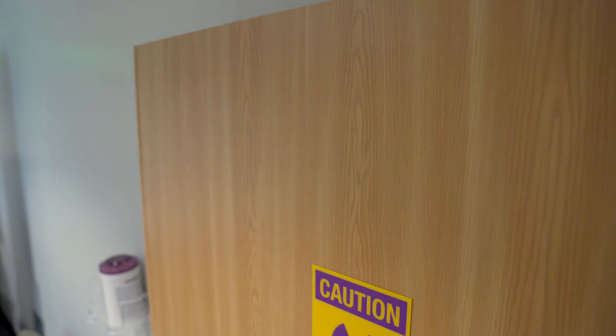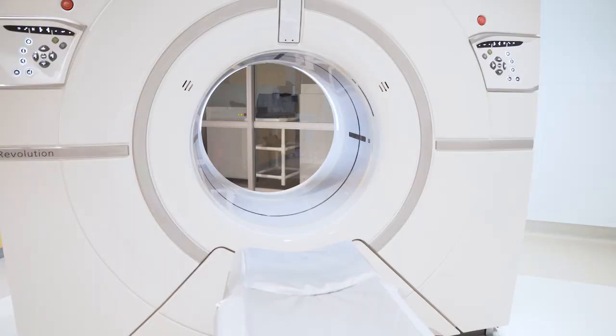We have a number of different imaging modalities here from x-ray to CAT scan, MRI, ultrasound, and mammography.